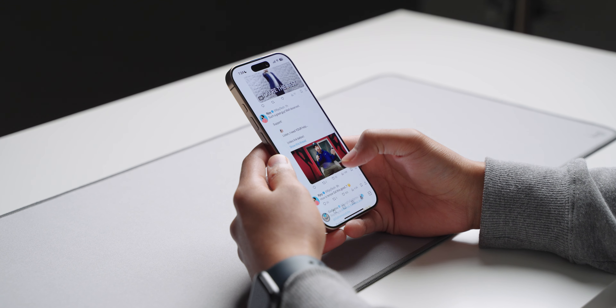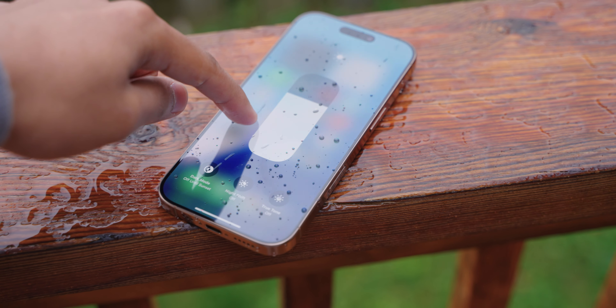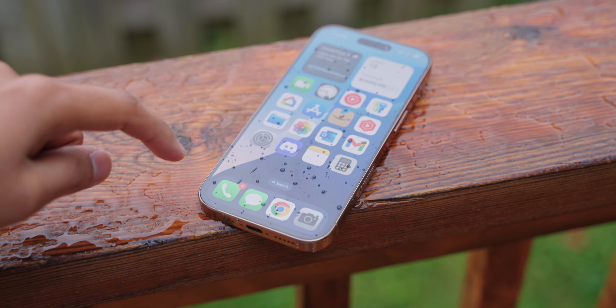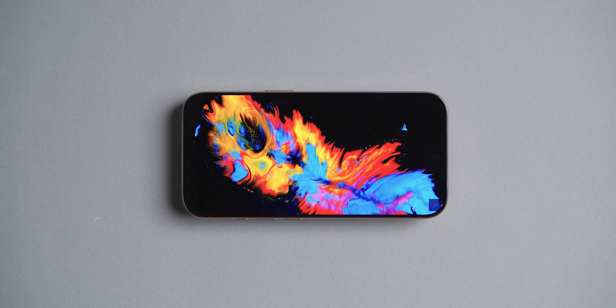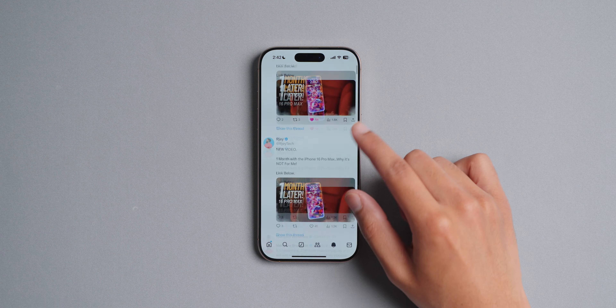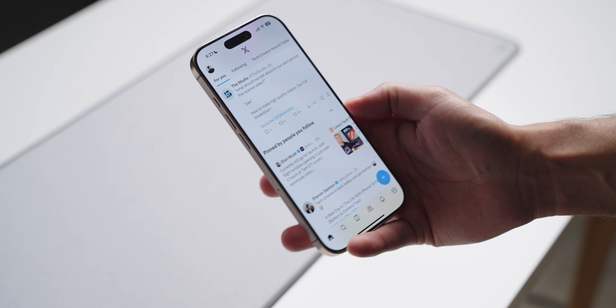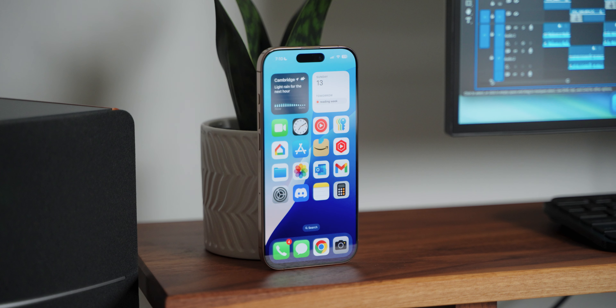If you do end up buying this phone, I seriously think you should not get the desert titanium color — personally I really don't like it. I'd rather go for the natural titanium. The screen itself is also really good: it's sharp, color accurate, and gets very bright — all the way up to 2,000 nits — so you should have no problems using it outdoors even directly under sunlight. It's also an OLED screen so contrast ratios and viewing angles are great, blacks are pure black, and it goes up to 120Hz so everything feels a lot smoother.